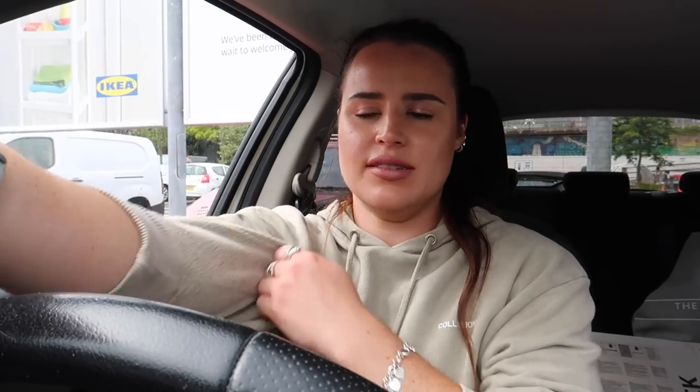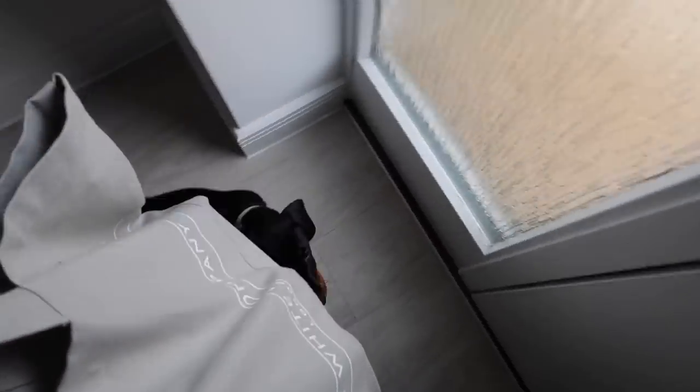And breathe - you definitely get your step count in at IKEA walking around everywhere. Anyway, I'm disappointed they didn't have the wreath. I spoke to an employee to double check - they said it's out of stock in Bristol, it wasn't coming back in, and it's crazy because they'd literally only just launched. I did manage to get some bits though - got my shelves and a little bag full of stuff - and I'm still really happy with my purchases. Heading home now.